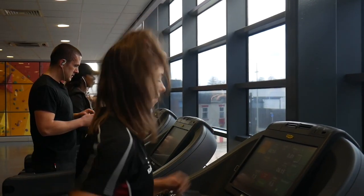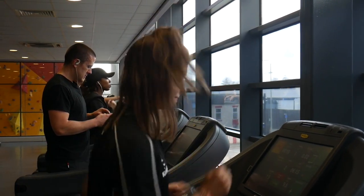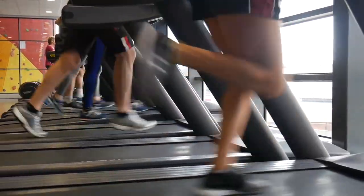If you see a flashing envelope on the screen, please click on it. This is a member of the Leisure Centre team putting out a message to the users.